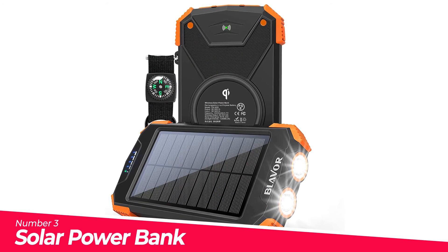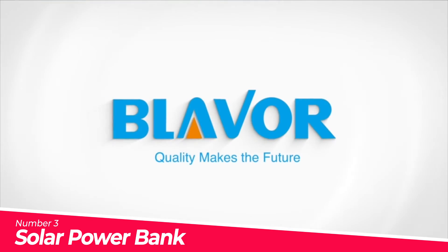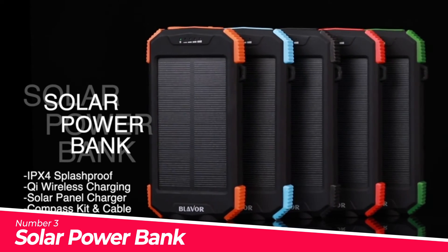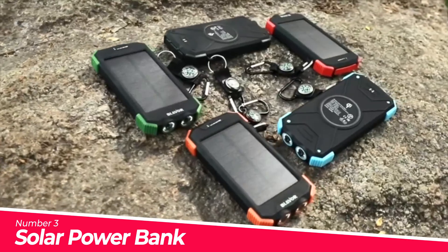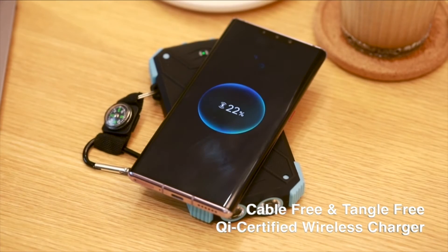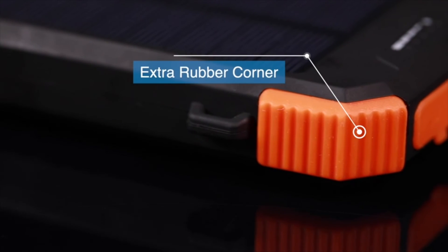Number 3: Solar Power Bank. Friendly reminder: solar charging is an additional feature. Given the small panel size, large capacity, and uncontrollable sunlight intensity, solar charging works as a backup solution when other power sources are unavailable. Make sure the power bank is fully charged before your trips.